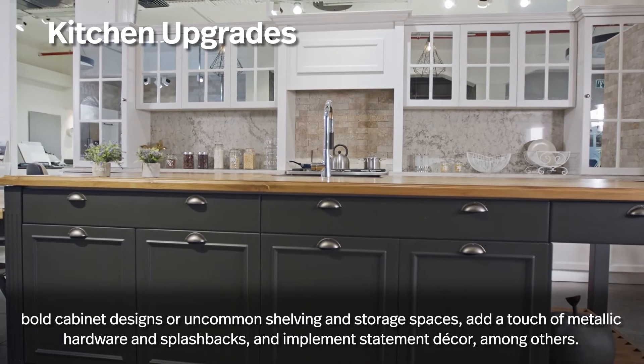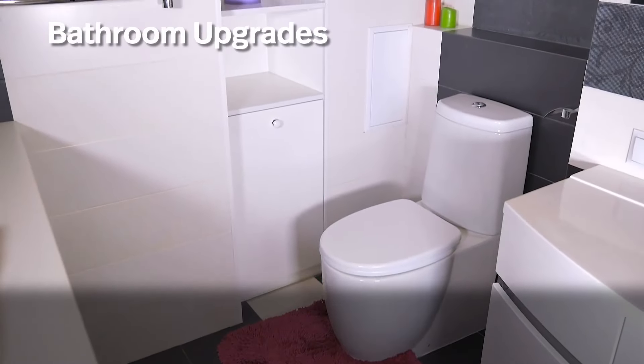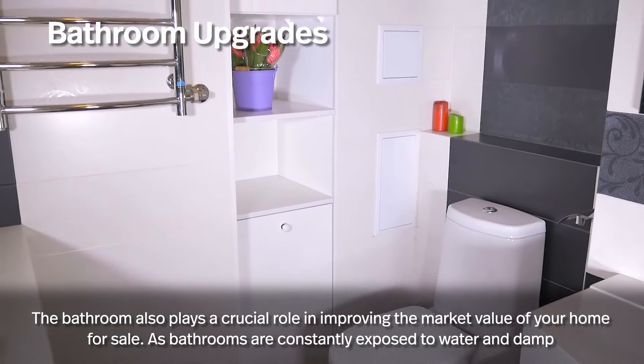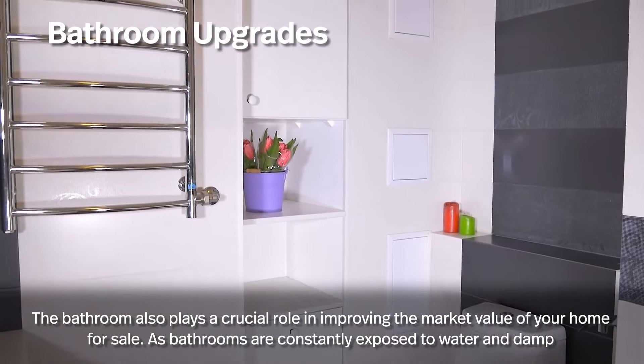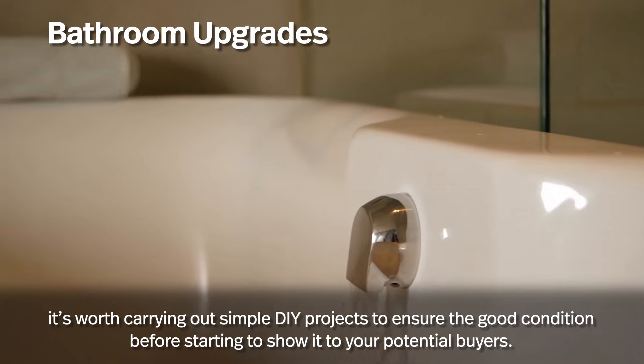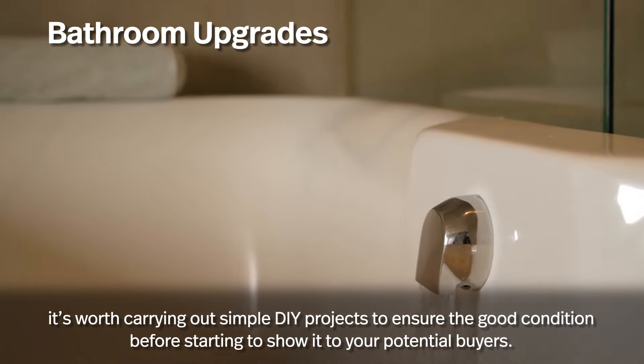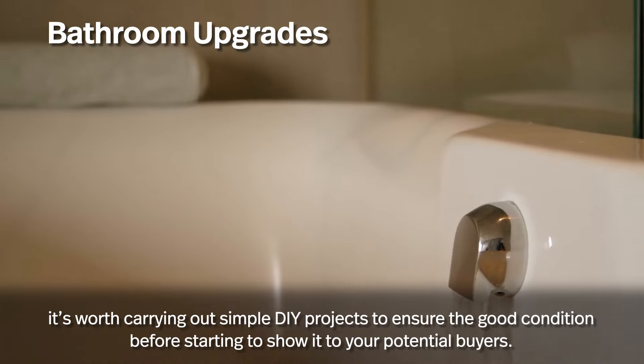Add a touch of metallic hardware and splashbacks and implement statement decor, among others. The bathroom also plays a crucial role in improving the market value of your home. As bathrooms are constantly exposed to water and damp, it's worth carrying out simple DIY projects to ensure good condition before showing it to potential buyers.